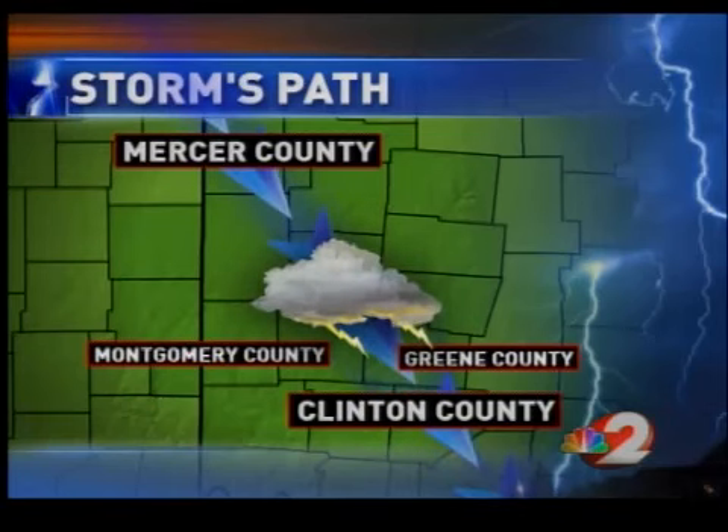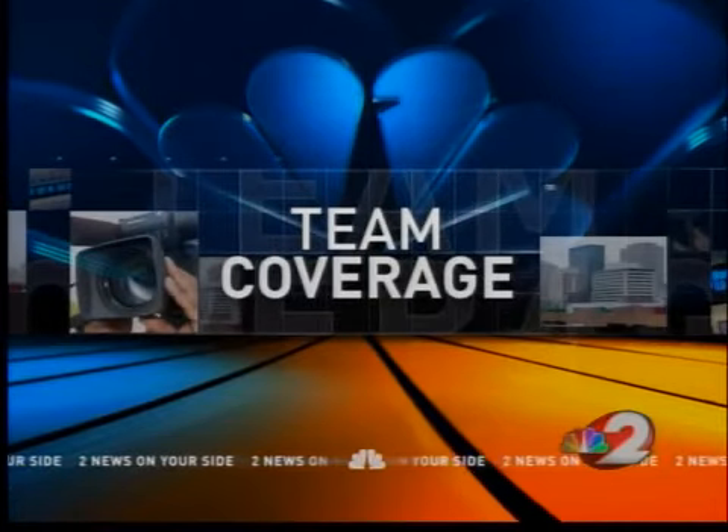Even though no tornadoes were reported, some storm sirens wailed as the winds reached 70 miles an hour. Megan is live in Kettering to show us some of that damage.